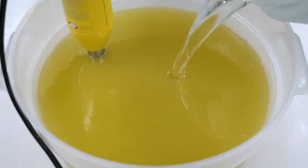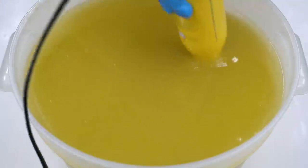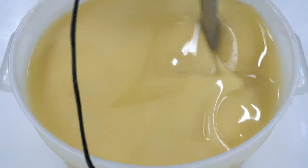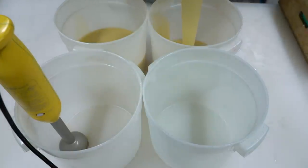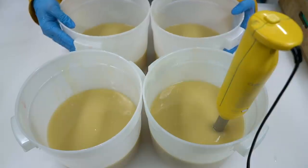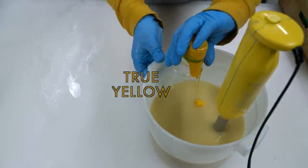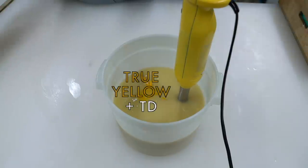Now I'm going to pour in my lye water solution and blend that up until just past emulsion. This soap is four textured layers, so the first step is to get those four layers separated, then I can color and fragrance them as we go along. I'm not going to do all that up front because I don't want it to get too thick. To this first bucket we're going to add some true yellow, titanium dioxide, and some fragrance oil.